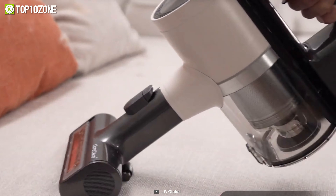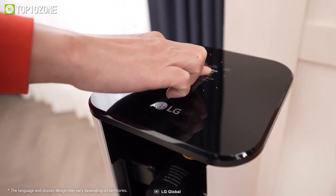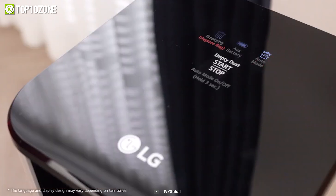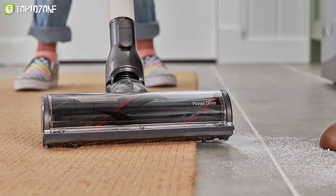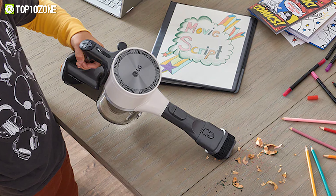And when you are done cleaning, return the vac to the tower to recharge, where you can also neatly store away the tools and let auto-empty clean out the dust bin for you. So if you want to keep your hands clean along with your floors, consider getting the LG Cord Zero for your home.